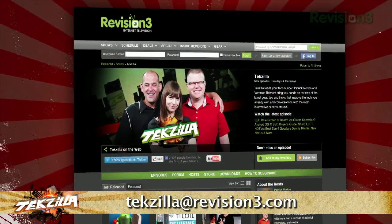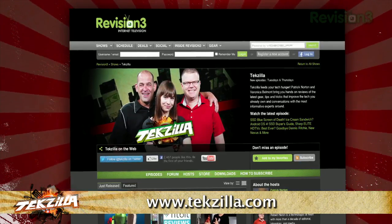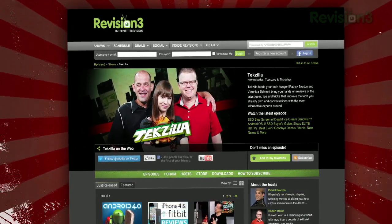Now, if you have a tip you'd like to share with the world, let us know. Email us at techzilla at revision3.com. And don't forget techzilla.com — it's the place to find more tips, tricks, product reviews, and how-tos.